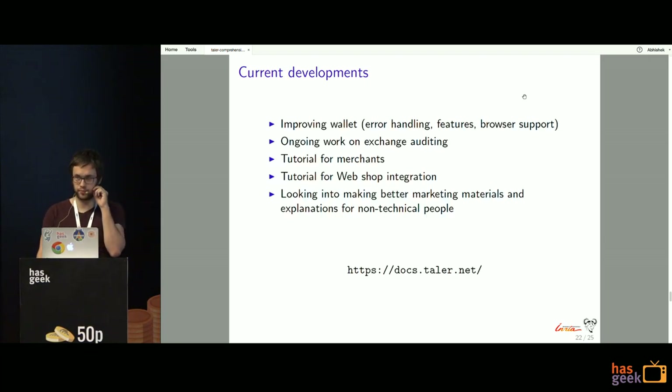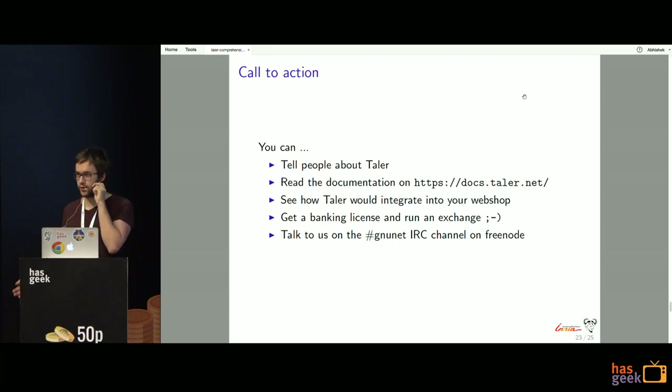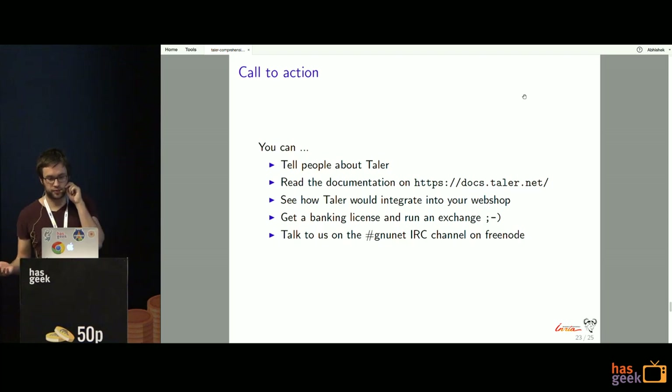Current development includes improving the wallet user interface, working on auditing for the exchange, and writing tutorials for merchants on how to integrate Taler with their webshops. We're also working on better marketing materials and explanations for non-technical people, as this originated from a research project and we're now trying to get more traction on the business side. You can tell people about Taler, read the documentation as a developer, give feedback, see how it integrates into your webshop, or even try to get a banking license and run an exchange. Talk to us on the GNUNet IRC channel.